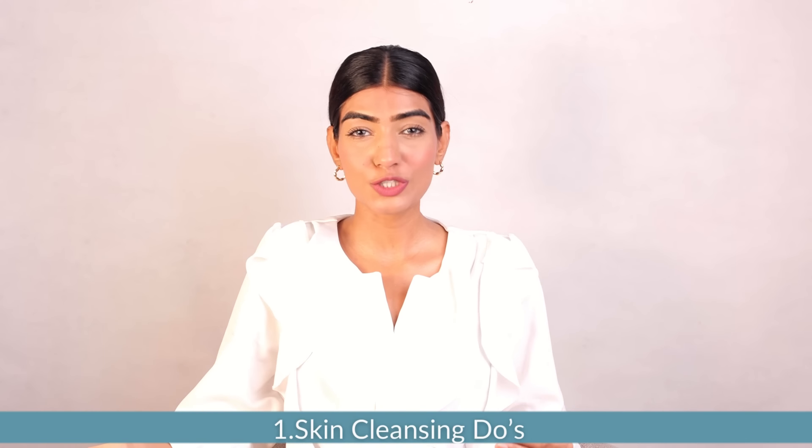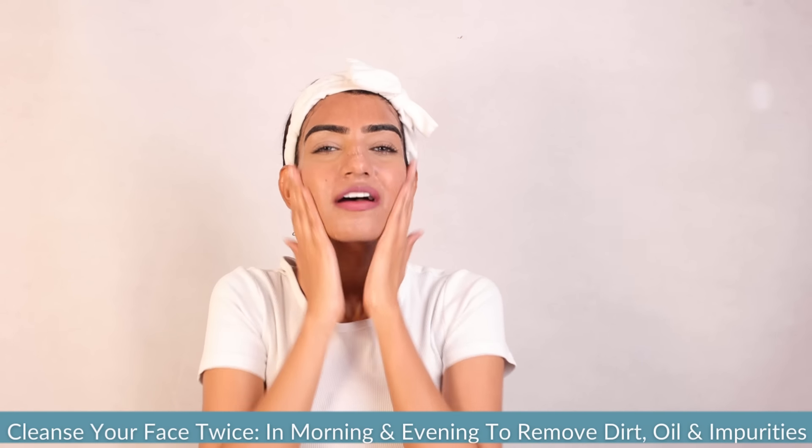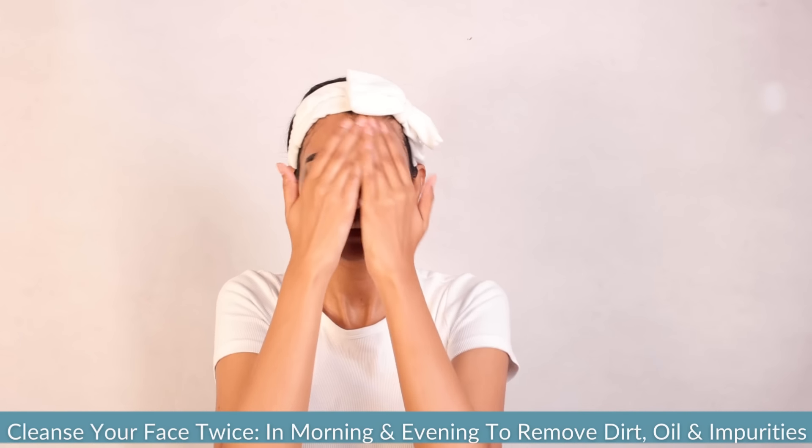So first let's go over some cleansing do's. Cleanse your face twice a day. Make sure that you clean your face in the morning and in the evening because it helps in removing the traces of dirt, makeup and impurities which accumulate on your skin throughout the day.